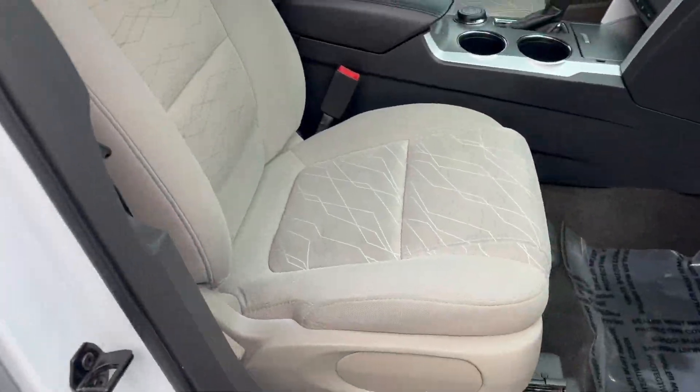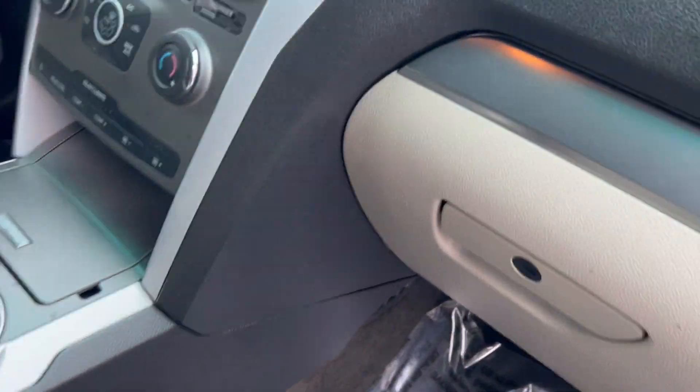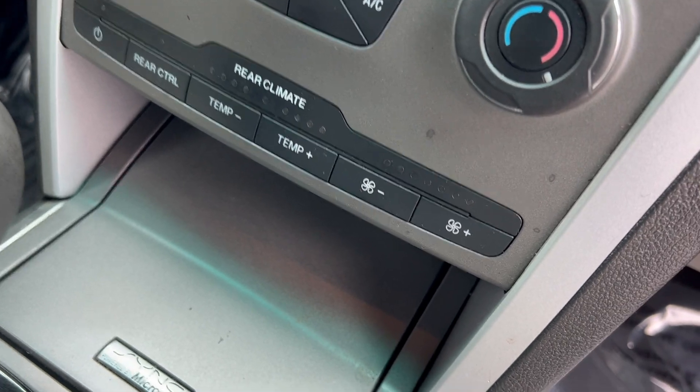It has a manual passenger seat and a power driver's seat with lumbar support. It's got the MySync radio and rear air and heat controls.